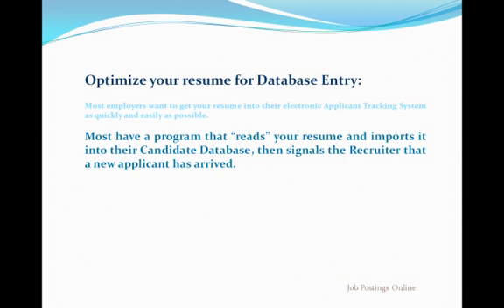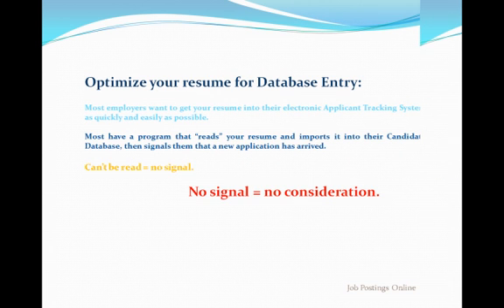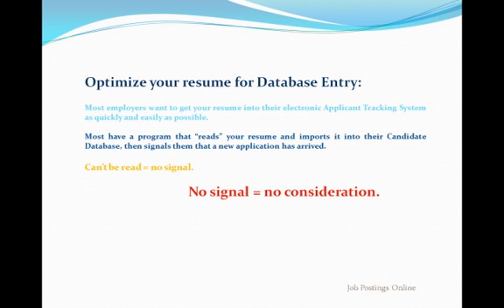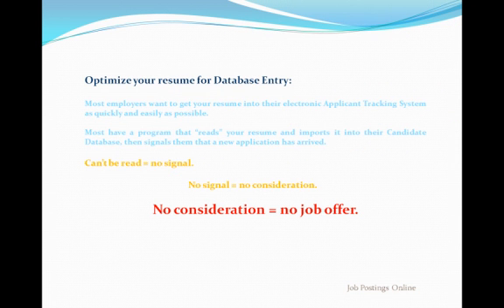Why? Because many of the things that make a resume attractive to the naked eye may actually interfere with the electronic conversion process. If the resume can't be read or isn't entered accurately, your candidacy is in jeopardy. If your resume can't be imported, they may not even know you tried to apply — you get no consideration. And of course, no consideration means no job offer.